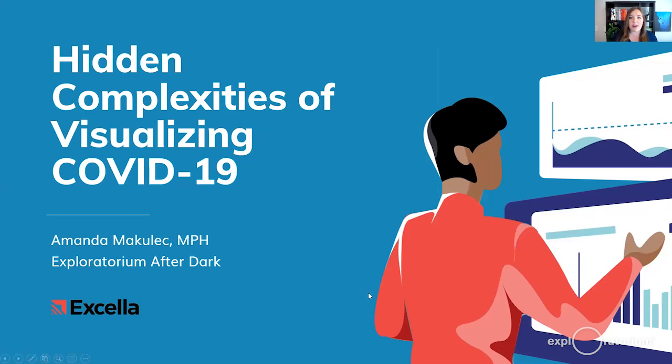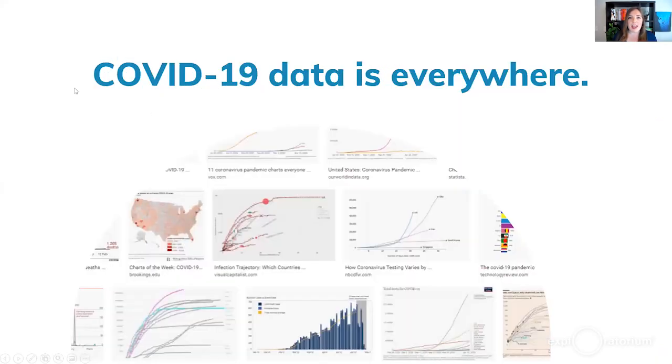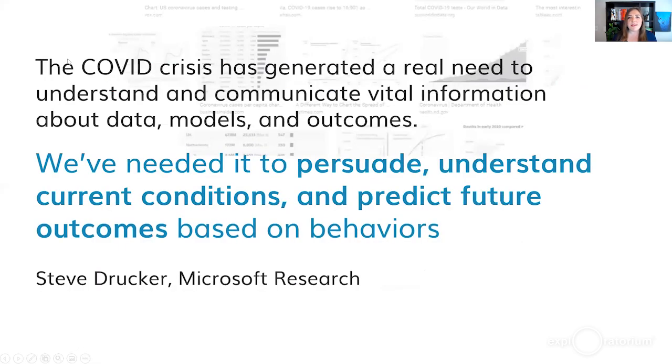As we think about the various ways we look at COVID-19 data, we see these charts and graphs popping up on our social media feeds and in news outlets like the New York Times, Reuters, and the Financial Times. We talk about them as we think about big decisions like sending our kids back to school. The COVID crisis has generated a real need to communicate vital information about data, models, and outcomes in ways we've seldom seen before on a global scale.